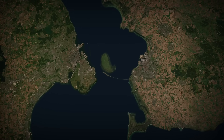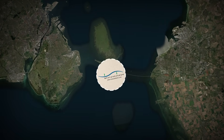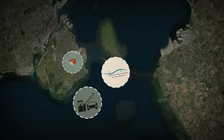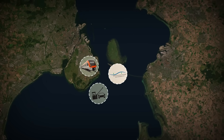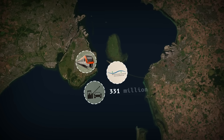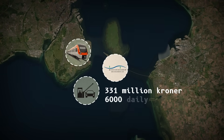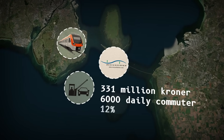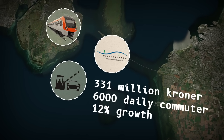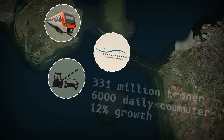Financing broke the mold. Denmark and Sweden formed Øresundsbrokonsortiet, a company that borrowed on international markets. Tolls and rail fees repay the loans, not taxpayers. In the first quarter of 2025, the consortium posted a 331 million krona profit, with nearly 6,000 daily commuter trips — up 12% year on year. At this pace, the debt will vanish in the early 2030s, nearly a decade ahead of schedule.